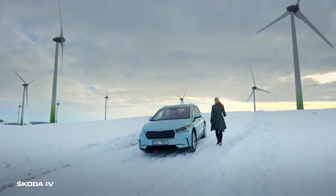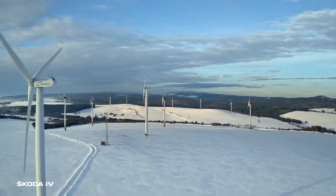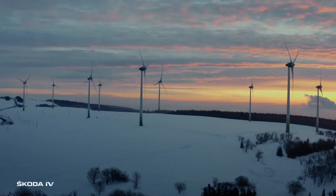And here we are. This is the biggest Czech wind park, Krušnohorský Hamry. Nature produces up to 42 megawatts of green energy here.